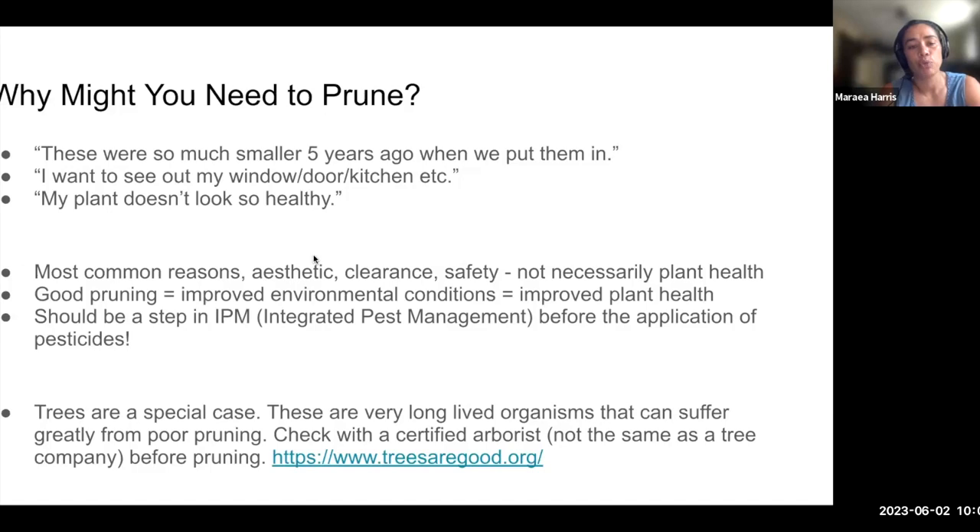I want to emphasize that good pruning is a really important step in improved plant health. If you have plant pest issues and you're working with integrated pest management — sometimes called IPM — that's a whole process of making sure you have the right plant in the right location and that environmental conditions are correct. Pruning is a step to make sure that airflow and sunlight are not encouraging pests. All of those steps occur before the application of pesticides. So if you're applying pesticides regularly, consider that there could be some pruning needs to help alleviate those problems.